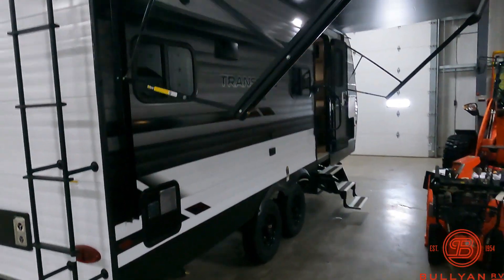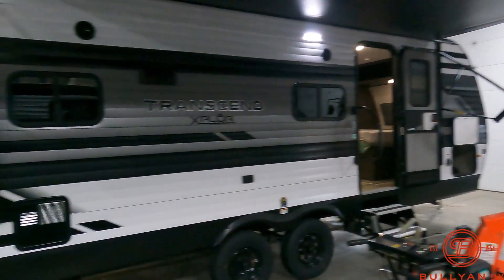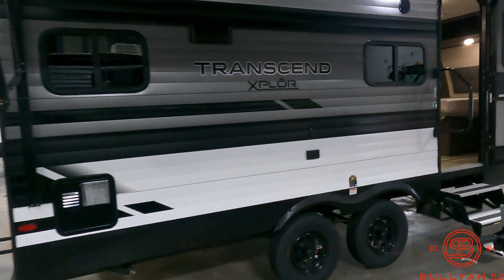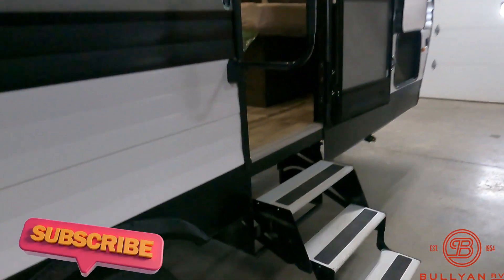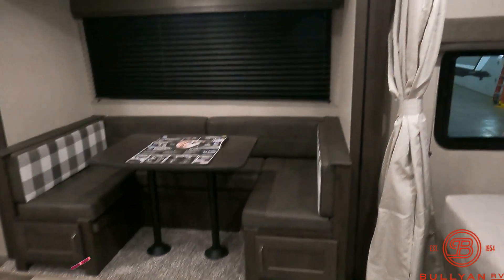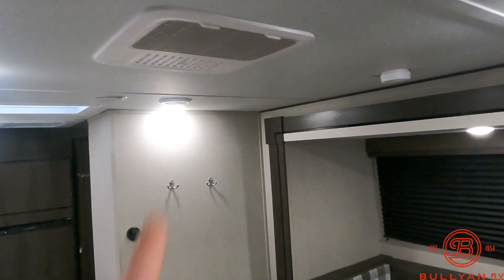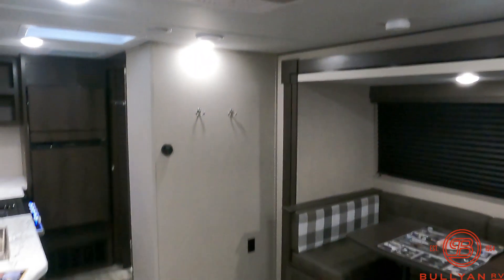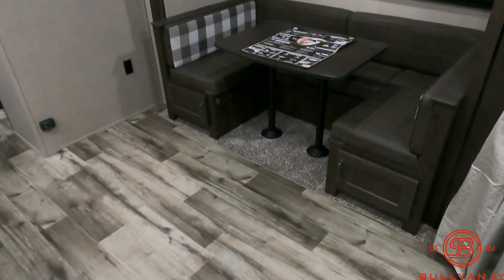This comes with a 165-watt solar panel on the roof already, so that's your built-in trickle charger for the onboard battery. Inside, of course, all LED lights inside and out, and you're going to have ducted air conditioning — each one of these vents is an air duct, which is nice in this size of trailer.